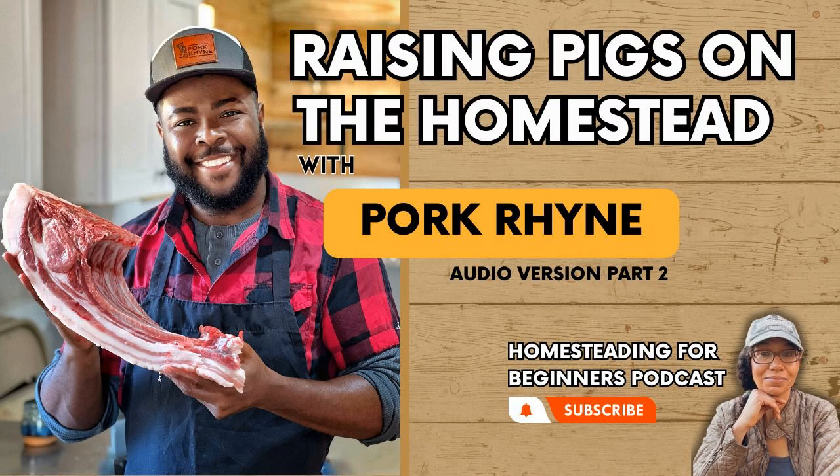Welcome back to the podcast. This is part two of the series on raising pigs on the homestead with Pork Rind. I hope you enjoyed the first part because this part gets even better.